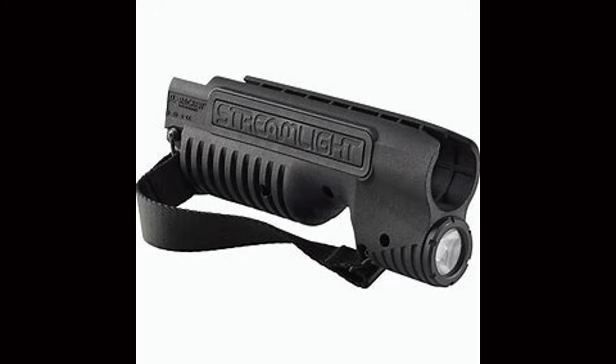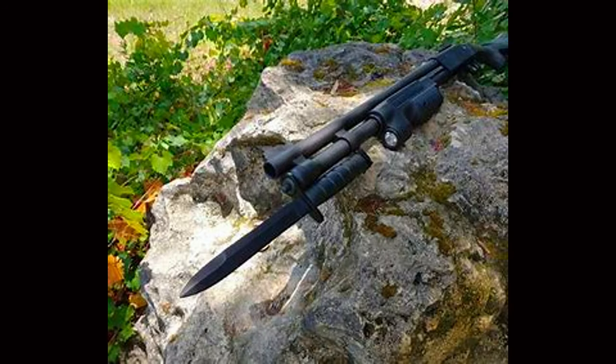Streamlight makes one of the more affordable lights and one of the more powerful. This light usually costs around $130. It replaces the forend of your Remington 870, Mossberg 500 series, or Mossberg Shockwave and provides an integrated light system that replaces your standard pump. The TL-Racker makes shotgun light placement very easy and prevents common issues from using pressure switches and mounted lights.